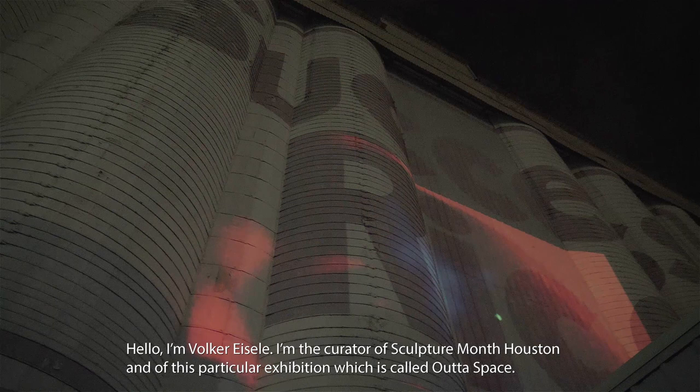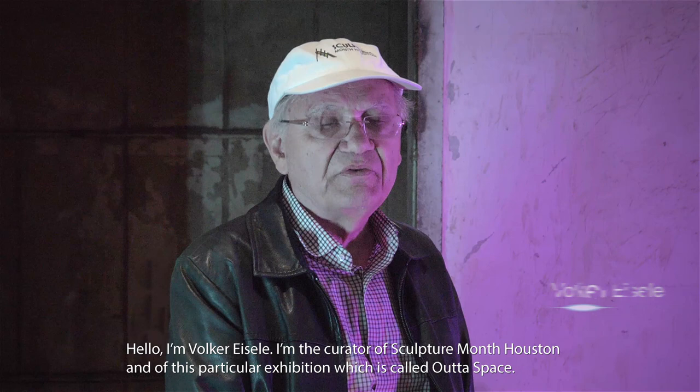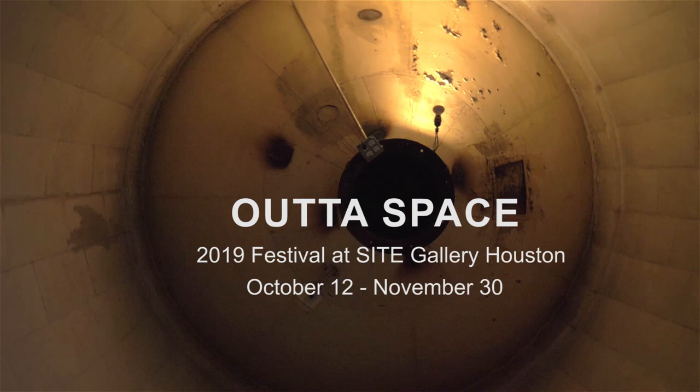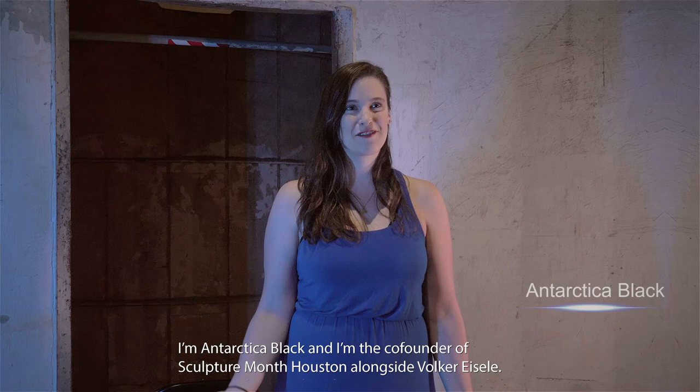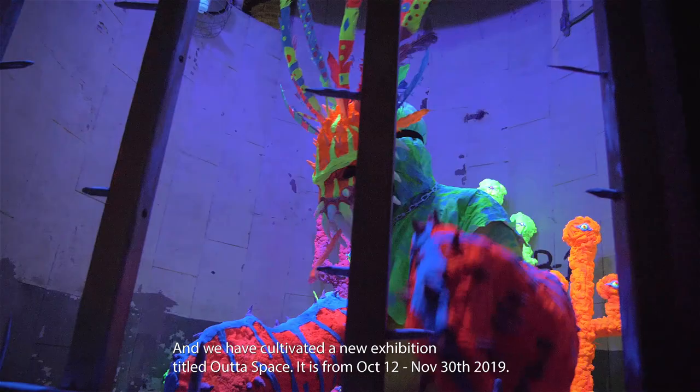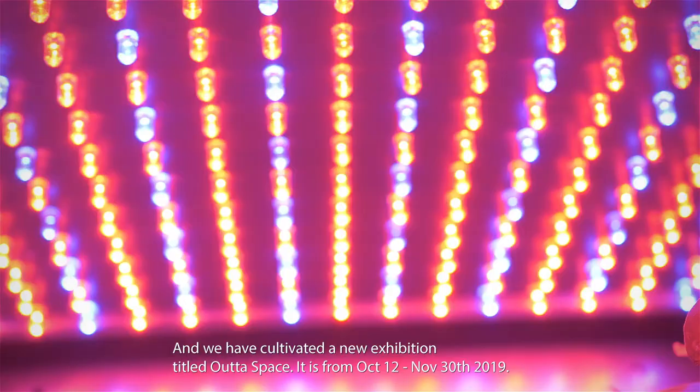Hello, I'm Robert Heisley. I'm the curator of Sartre-Mansiusen and of this particular exhibition, which is called Outer Space. I'm Antarctica Black and I'm the co-founder of Sartre-Mansiusen alongside Walker Heisley. And we're here at the Silos at Square Yards inside Sight Gallery. And we have cultivated a new exhibition titled Outer Space. It is from October 12th to November 30th, 2019.